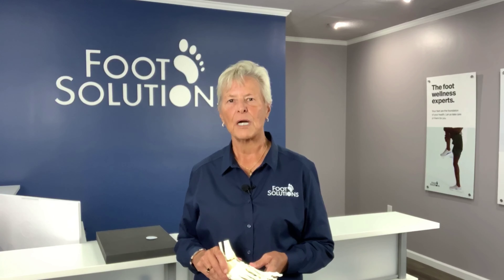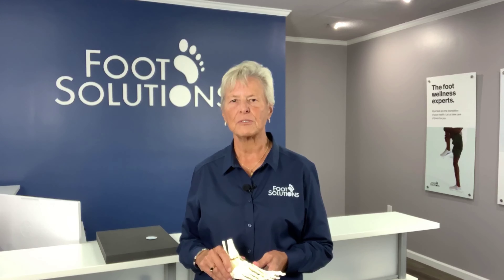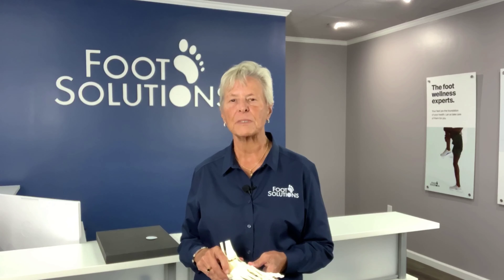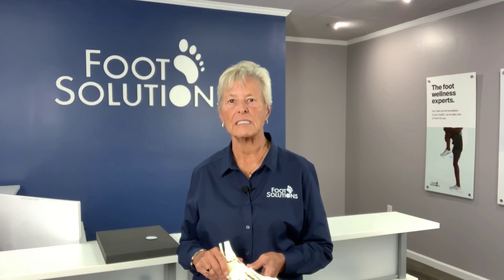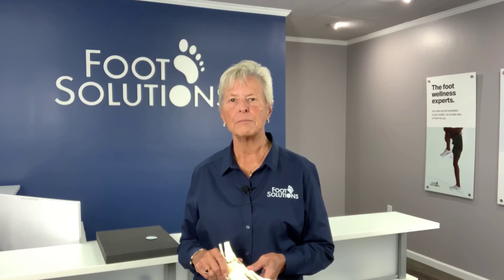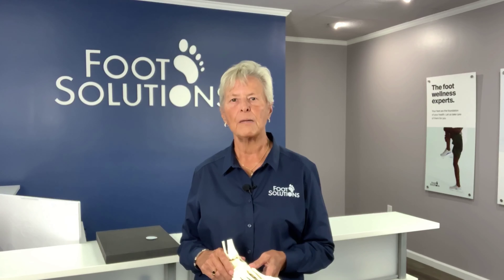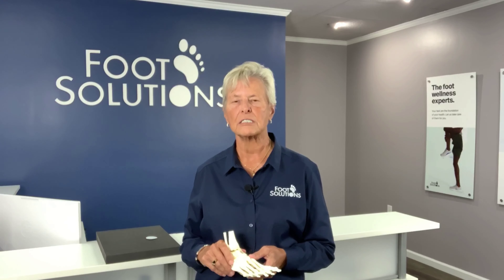Hello, I'm Donna Robertson, Head of Training and Chief Pedorthist for Foot Solutions, a foot wellness retailer specializing in supportive footwear and custom-crafted orthotic insoles. In a previous video we discussed the common causes and how to identify metatarsalgia. Today we're going to review four common treatments to address this pathology.